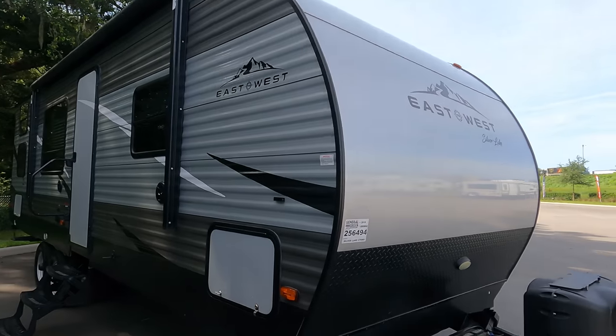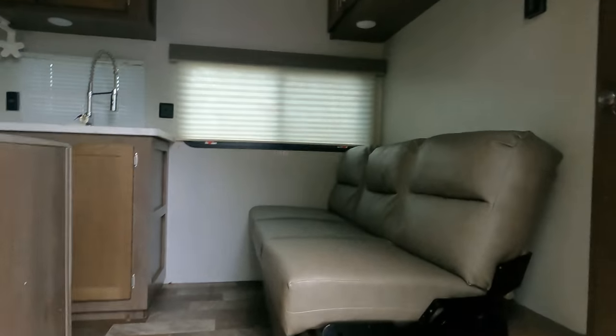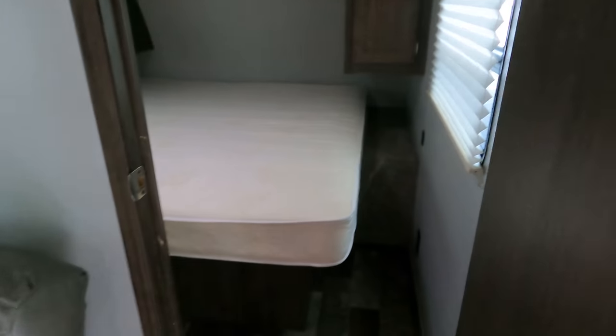Here's an East to West Silver Lake. We just became an East to West towable dealer and you'll see that later on the show. The Silver Lake is another brand exclusive to Camping World. This one has bunk beds. What Camping World likes to do is talk to manufacturers and get the same unit with a different name, so nobody can shop against it because only Camping World sells them — I respect them for that strategy.